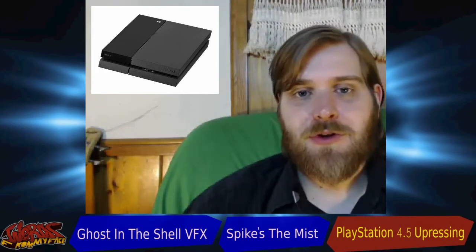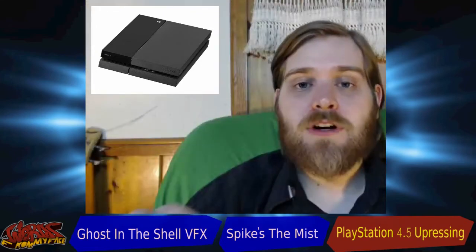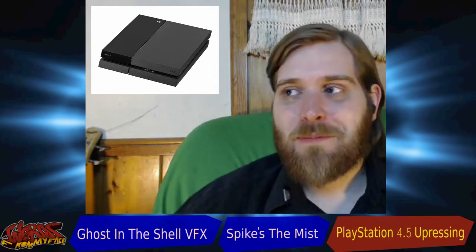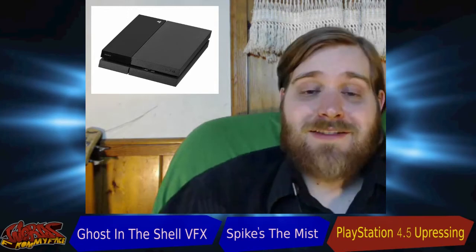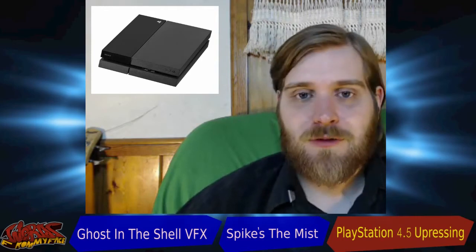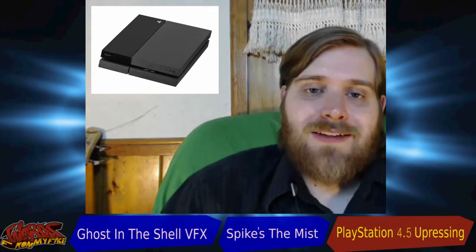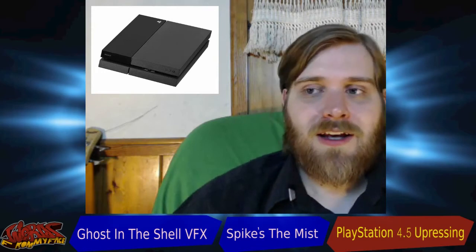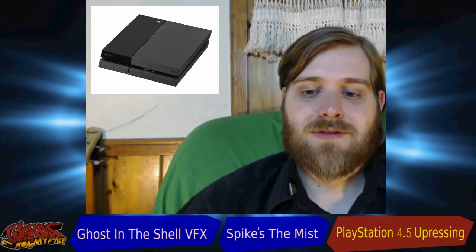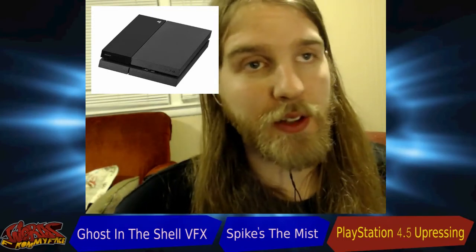It would be very difficult to do true 4K at any reasonable price point in a system the size of the PlayStation 4 — you'd be paying $800 to $1,000. Go look at the 4K Blu-ray players out there; those are incredibly expensive just for comparison. So Sony's actually doing this as a solid — giving you an option that's not quite as good but gets you pretty darn close. If you already have a 4K TV and you're in the market for a PS4, this is the way to go — hands down.